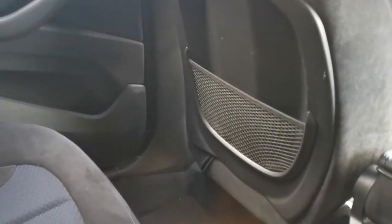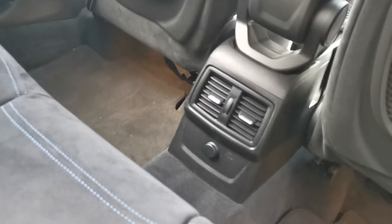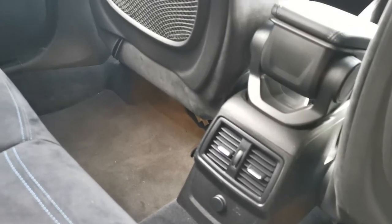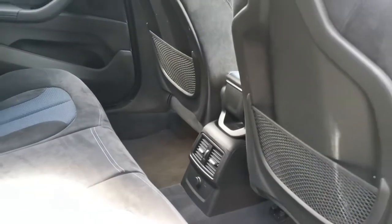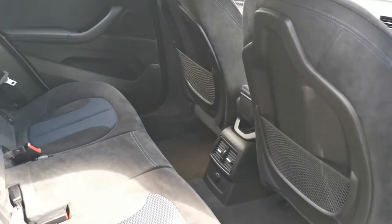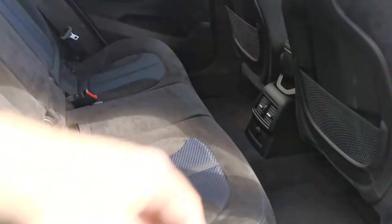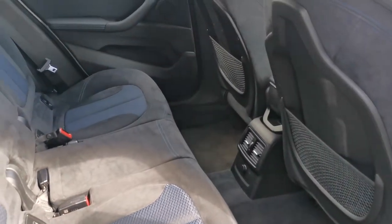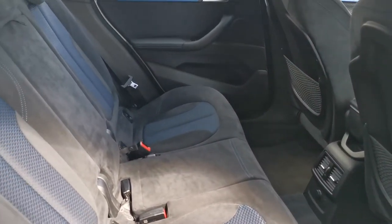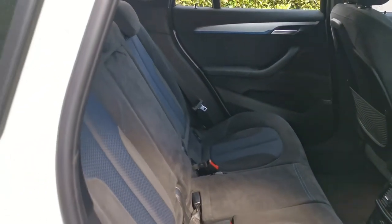The rear passengers also have ventilation controls in the centre here, along with a 12-volt socket for charging mobile devices. The rear seat is actually a bench seat, so it can be slid forward if you don't need the extra leg space — for example if you've got child seats — giving more boot capacity. There's also a backrest tilt function, so like the front seats, you can adjust the recline angle of the second row seats.